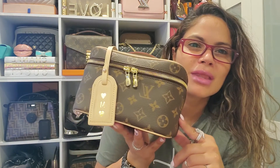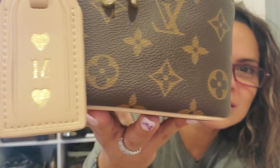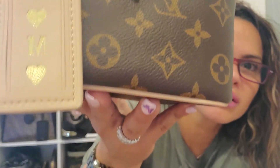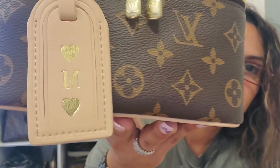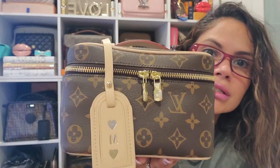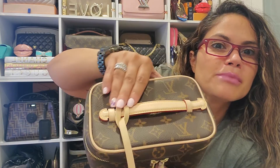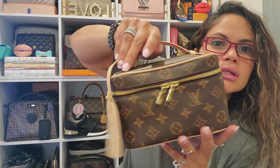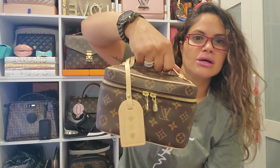This is the mini. I did the same thing — the heart, the M, and then the heart. So there it is. This is kind of new so it matches perfectly. I thought it would look so cute there. If anything I'll switch it. I still haven't added the D-rings here because I've got the chain for it, so I'll have it to use as a crossbody.